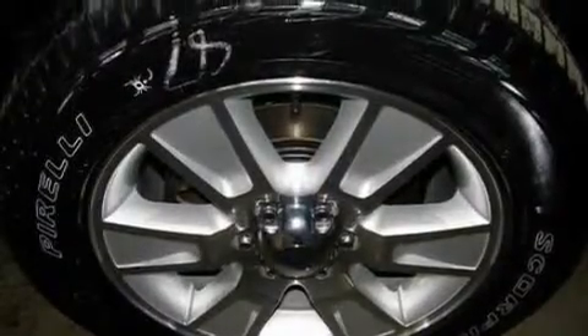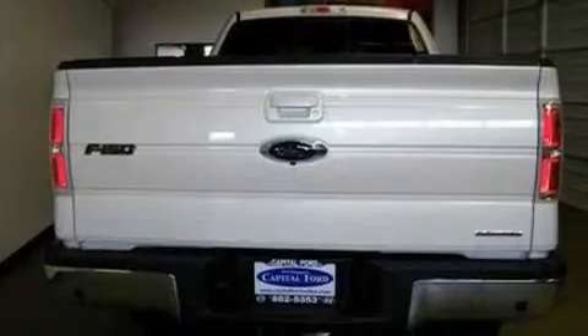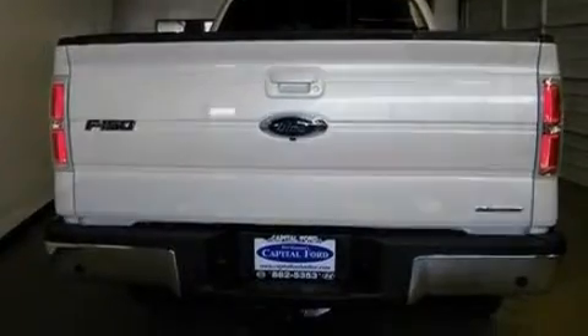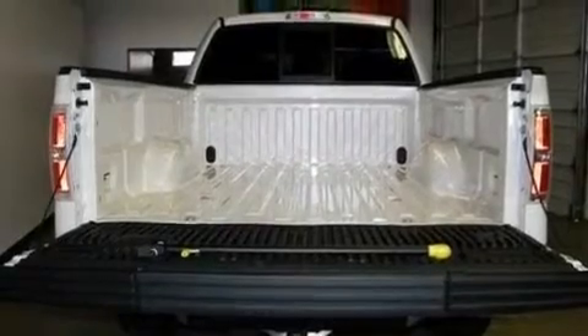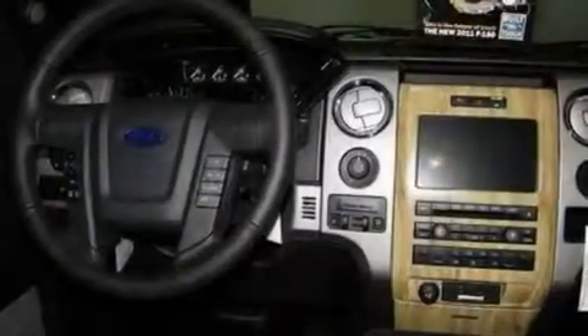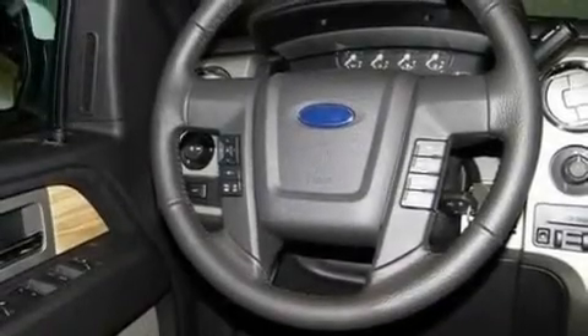Its top features and packages include memory settings for the seat positions so you can recall your favorite alignments with the push of one button, air conditioning, a navigation system, a premium sound system, alloy wheels, a security system, fog lamps, cruise control, a rear-view camera, and heated seats that can warm you up in seconds, keeping you and your passengers comfortable the whole trip.